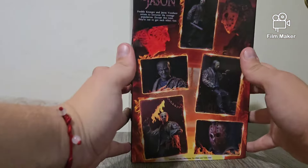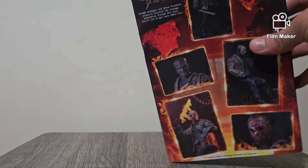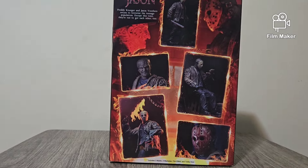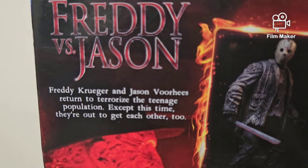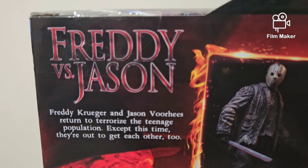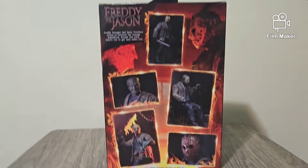Neca Real Toys. Then on the back side you have a few reference photos. We've got Freddy vs. Jason right there. Freddy vs. Jason — Freddy Krueger and Jason Voorhees return to terrorize the teenage population. Except this time, they're out to get each other too. Interesting.